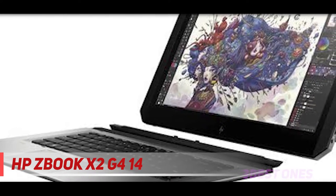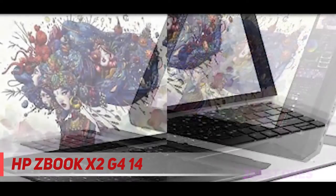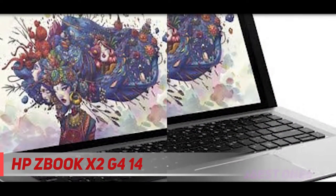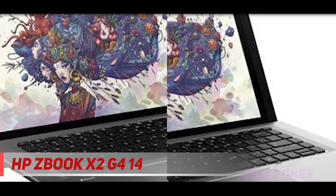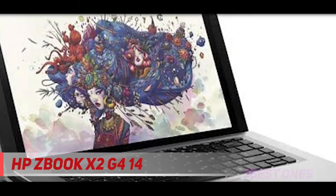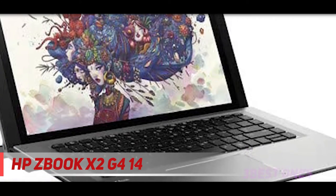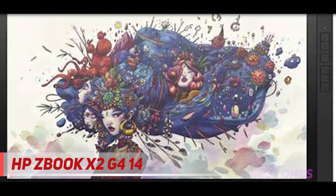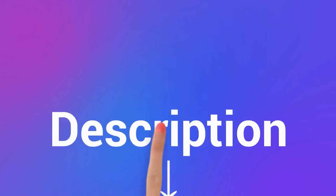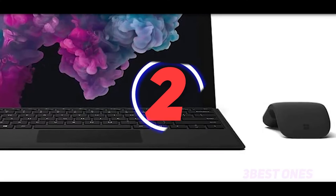HP promises efficiency and productivity, so you may have to compromise a little on the design. The input pen comes with 4096 pressure sensitivity, so you can design some remarkable pieces. The device may not offer the best design but it does offer a specialized experience. The core performance is also pretty decent and the detachable keyboard is one of the best features. Check out the description for more information and the latest price.